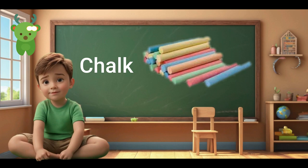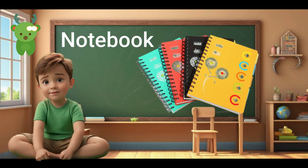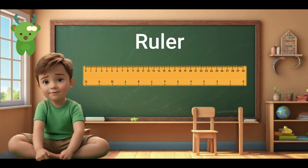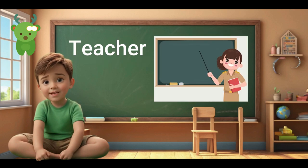Chalk. Chalk. Pencil. Pencil. Notebook. Notebook. Crayon. Crayon. Eraser. Eraser. Ruler. Ruler. Scissors. Scissors. Scissors.